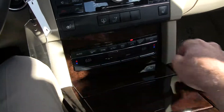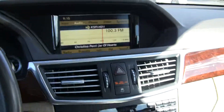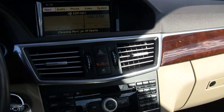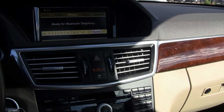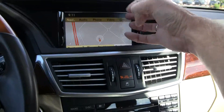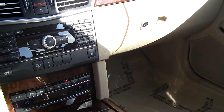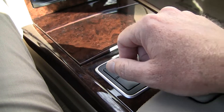Dual zone climate control here. Another shot of that beautiful woodwork. This is the COMAND controller — the COMAND unit which includes various audio options, navigation, and Bluetooth phone. It all gets controlled here, so we're not doing a touch screen where we're having to take our eyes off the road. You can kind of see this out of the corner of your eye while you're driving. Comfort and sport modes here adjust the shift points.